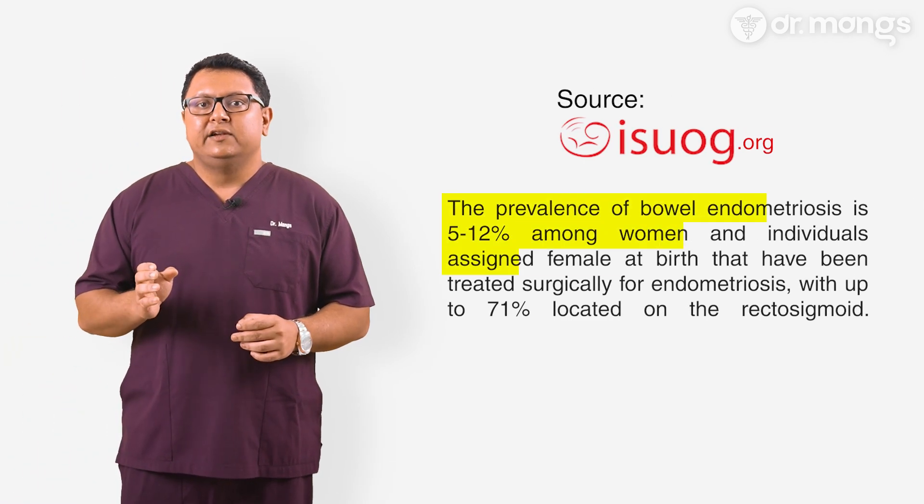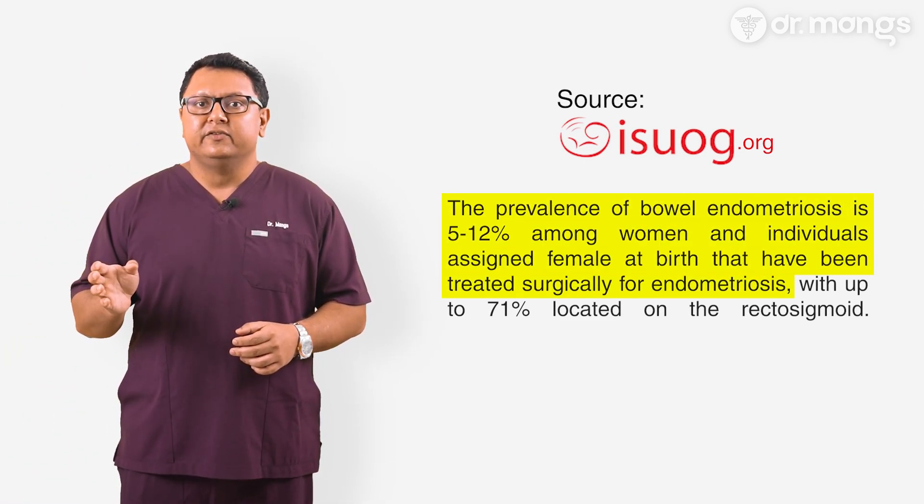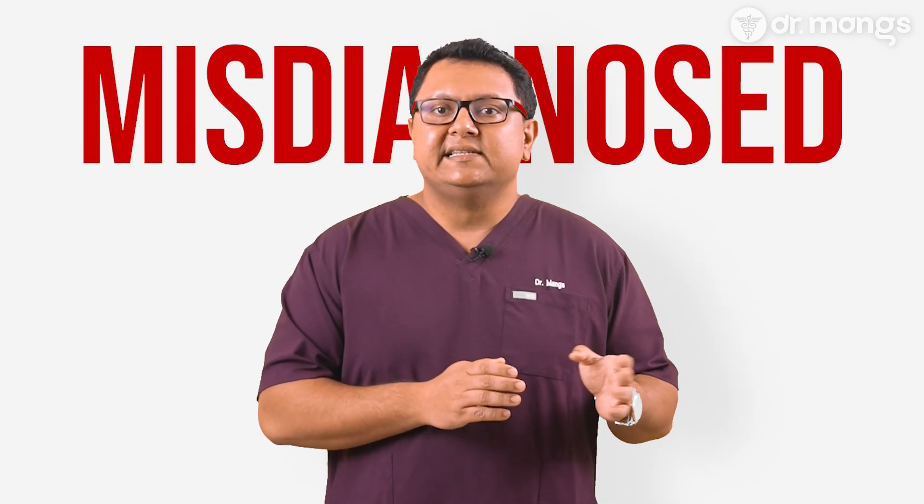Studies suggest that bowel endometriosis is present in about 5 to 12 percent of women with endometriosis, although some studies indicate up to 37 percent, making it a significant but often overlooked aspect of the disease. Unfortunately, because its symptoms often mimic other gastrointestinal conditions like IBS, it is frequently misdiagnosed, leading to delays in proper treatment.